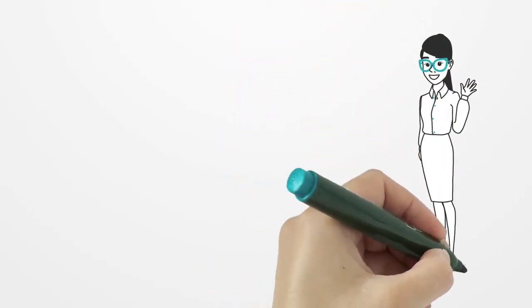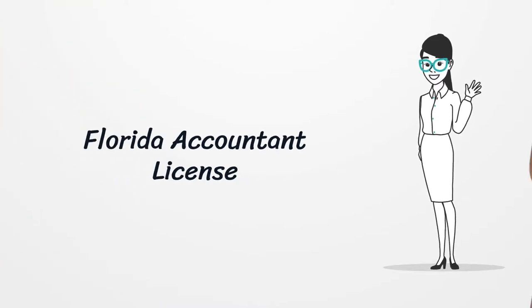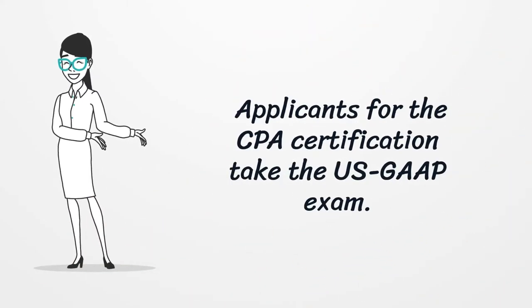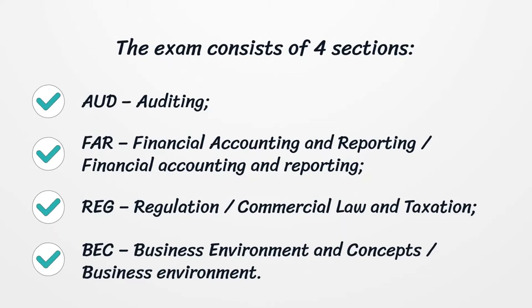Florida Accountant License. Applicants for the CPA Certification take the U.S. GAAP exam. The exam consists of four sections: Auditing, Financial Accounting and Reporting, Regulation, and Business Environment and Concepts.